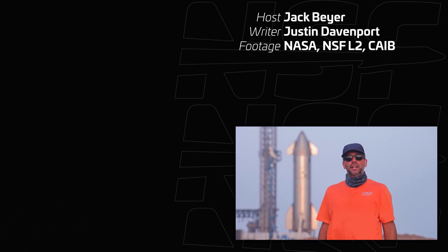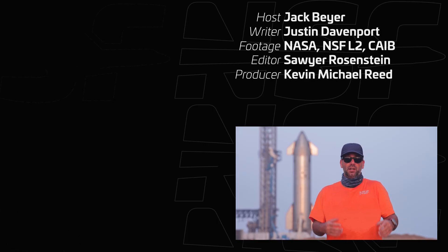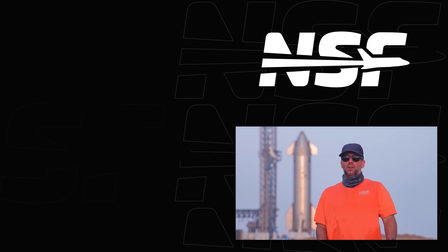Well, that's it for this one. Thanks for watching, and let us know in the comments if there's anything you think we should have left out, or if you liked the video. Either way, we'll see you on the next one.